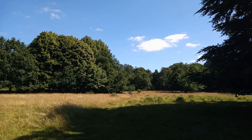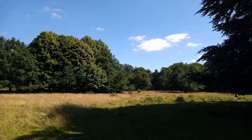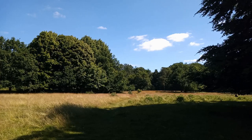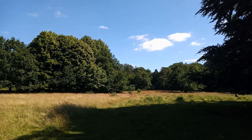I must admit that I am starting to rather like Clumber now, especially this part — the eastern parts of Clumber. It's very quiet, not so much geared to the public like the rest of Clumber is. There are some lovely spots in amongst this mix of heathland, woodland and parkland. It really is quite a sight.